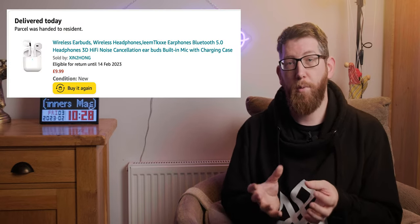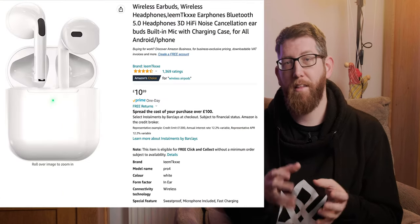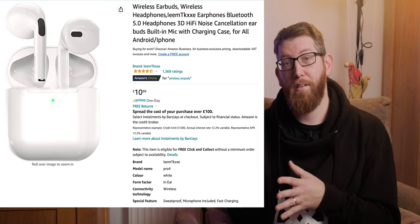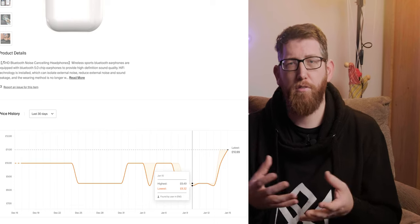At the time of purchase on the 14th of January 2023, these were only £9.99, which fits under the £10 bracket. Since then they've been increased to £10.99, but have actually been at £8.32 at one point in January, so keep an eye out for price fluctuations and increases.